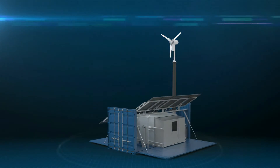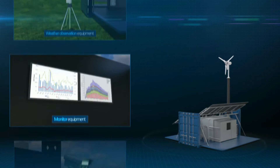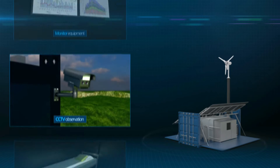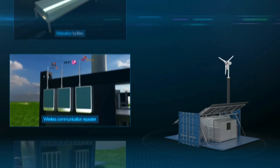The system also has an expansion module that provides extra space, which can be used for multiple purposes such as an emergency shelter, observatory spot, site office, and telemetry.